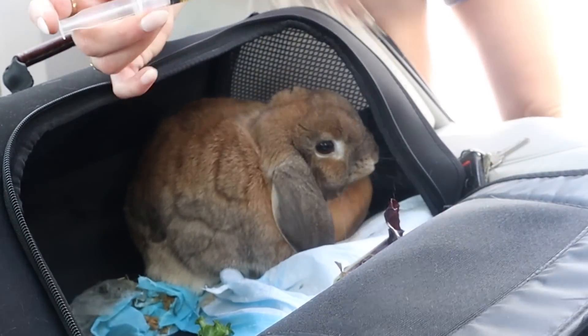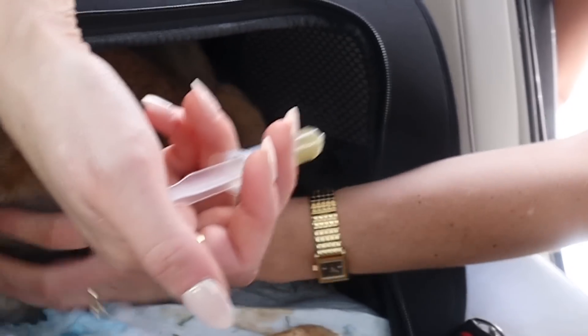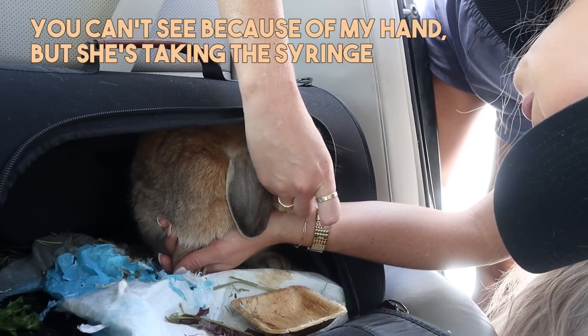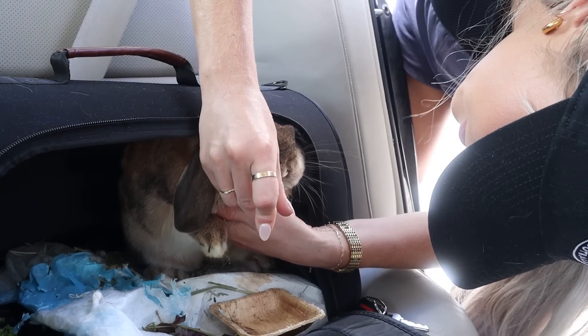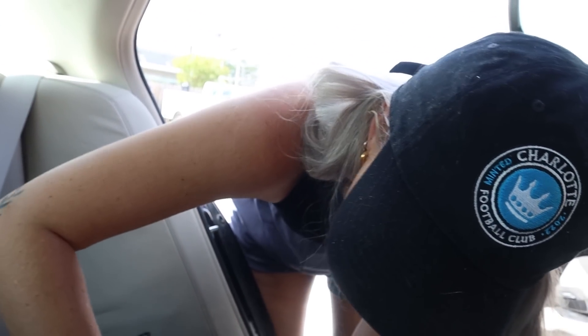I get a little syringe and let's see if we can do this in her carrier without getting it all over the place. She hates this — we are grumpy girls. But good girl, good girl. She hates that, but it's good for her.